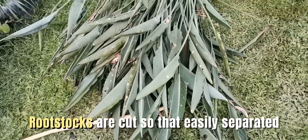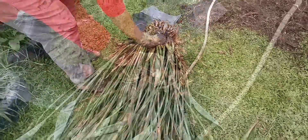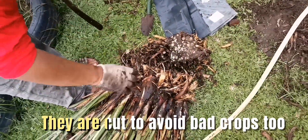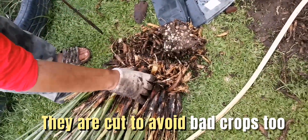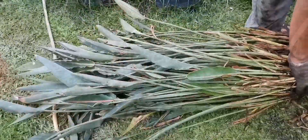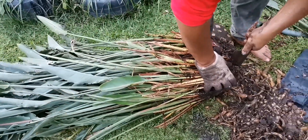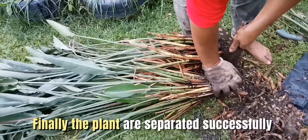Rootstocks are cut so that they are easily separated. They have to avoid damaging the crops too. Finally, the plants are separated successfully.